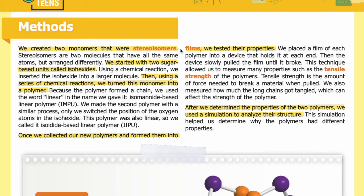Methods. We created two monomers that were stereoisomers. Stereoisomers are two molecules that have all the same atoms but arranged differently. We started with two sugar-based units called isohexides. Using a chemical reaction, we inserted the isohexide into a larger molecule. Then, using a series of chemical reactions, we turned this monomer into a polymer. Because the polymer formed a chain, we used the word "linear" in the name we gave it.